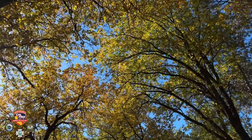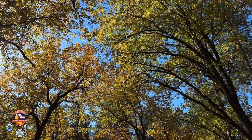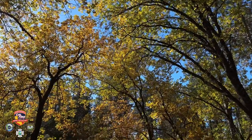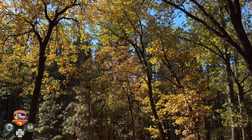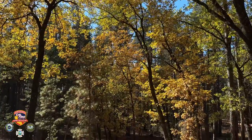Depending on the health and species of these trees, some will begin this process at different times during the fall, but eventually all the leaves will become nutrient deficient and fall to the ground as a tree goes dormant for winter.